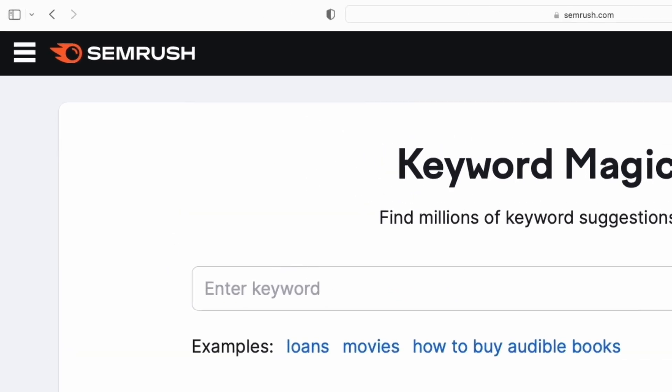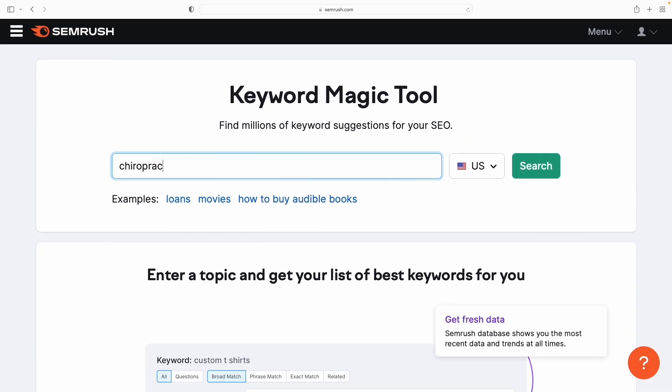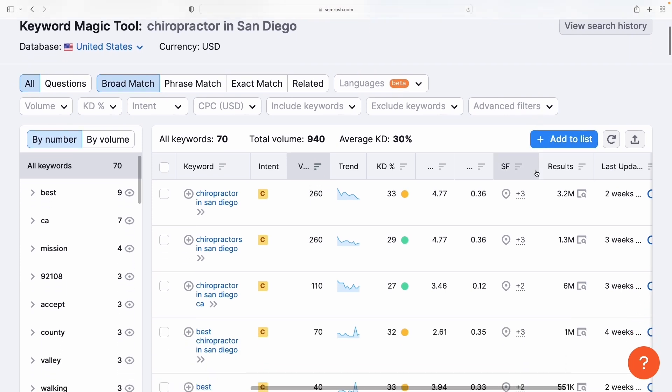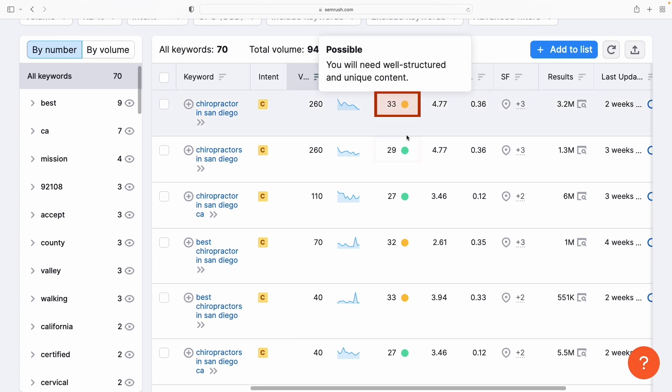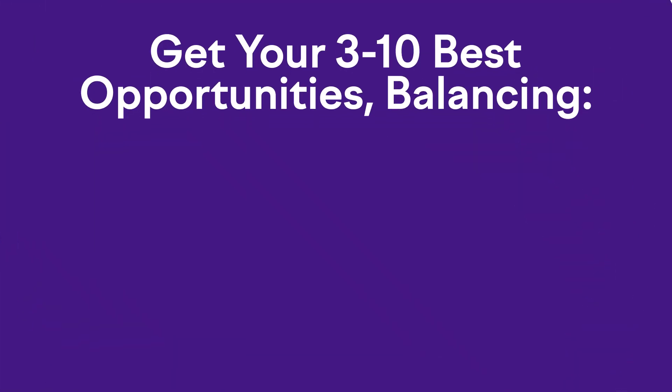I recommend going to semrush.com where you can input your phrase ideas and they'll not only give you more ideas, but you'll see how many people are searching for each term every month and how competitive each one is too. The end goal is to walk away with three to ten of your best opportunities, balancing out three criteria.